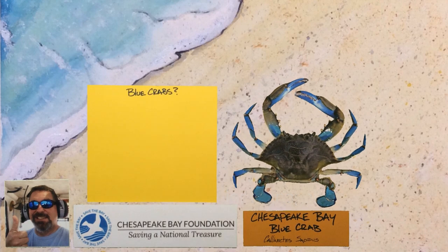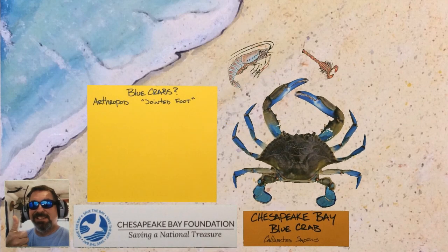What are some things we know about blue crabs? Blue crabs are arthropods, which just means jointed foot. Other arthropods include shrimp, scorpions, arachnids, and insects, including centipedes, butterflies, and even house flies.